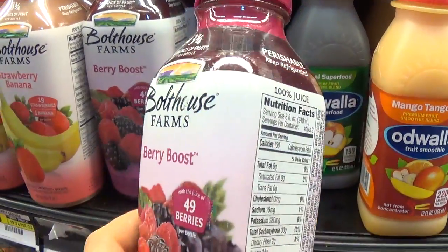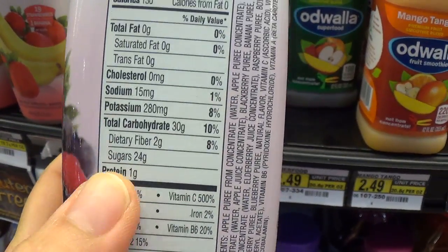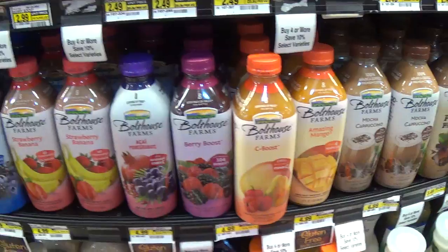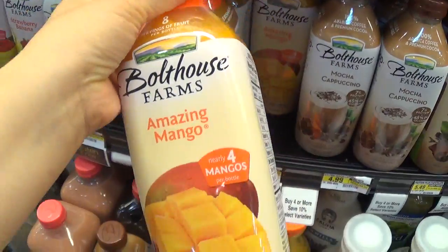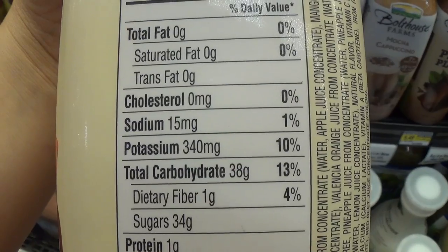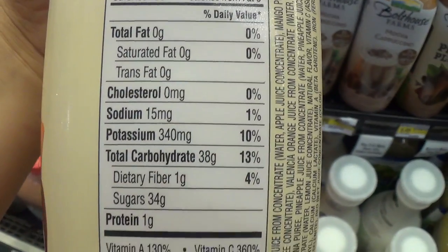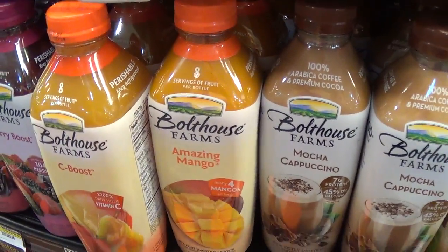Very popular Berry Boost — 24 grams of sugar for an 8-ounce cup. These drinks are so high in sugar, it's crazy. Even the Amazing Mango — it's like a thick smoothie texture — and it's 34 grams of sugar. For an 8-ounce cup portion, even though it says 100% juice, you come down and there's 34 grams of sugar. That's a lot of sugar.